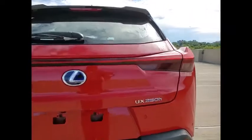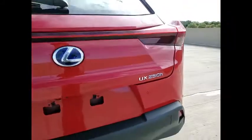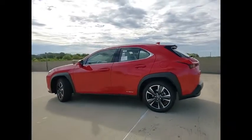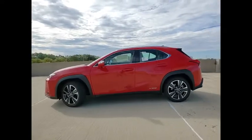Power windows with safety reverse, emergency braking preparation, remote engine start, traction control, stability control, starter type, motor generator, regenerative braking system.